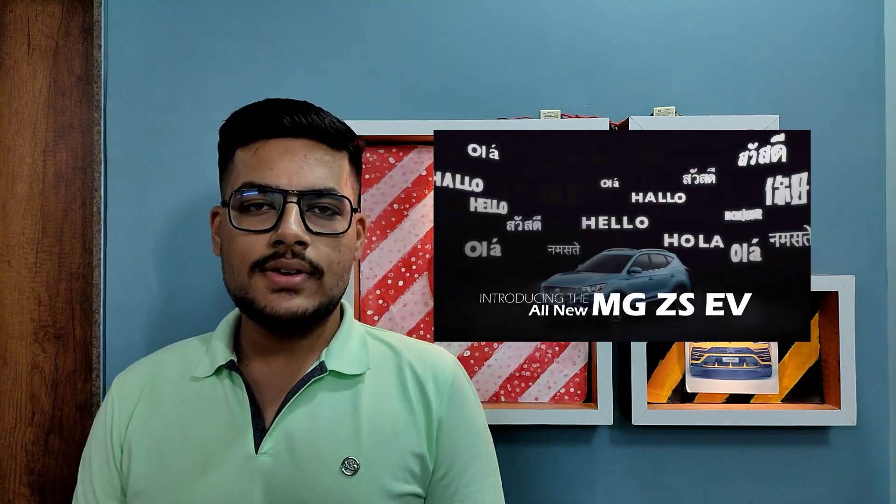Today's video is about the MG ZS EV. MG Hector, a big fat SUV who is already ruling the market, gets all the features that an SUV should have. But now after the success of the Hector, MG revealed a new SUV named ZS EV, which is the first electric SUV from MG.